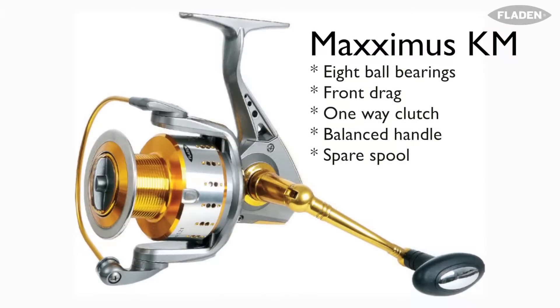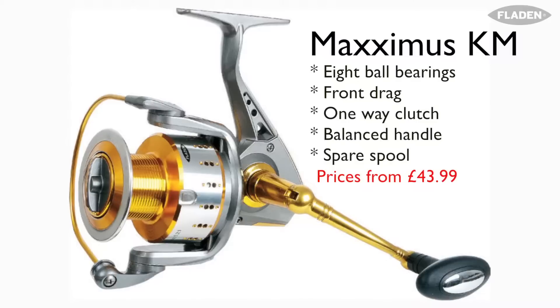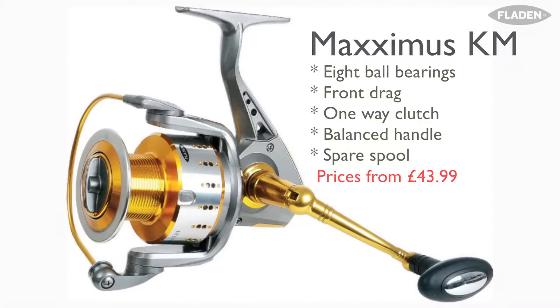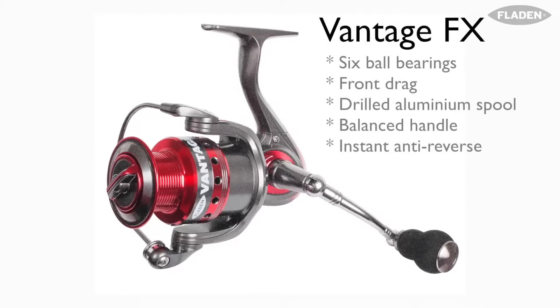And then you come on to — you know me and modeling — but I love this color of the new KM. This is an eight ball bearing reel and it's beautifully smooth. The drag action, just the whole feel of it is wonderful. This is the Vantage KM.